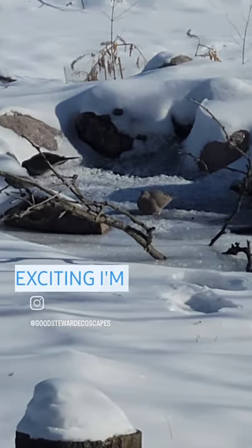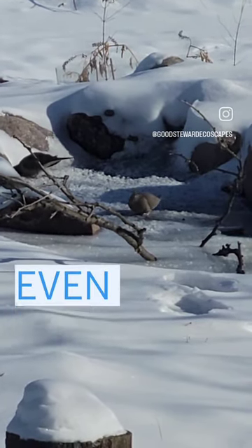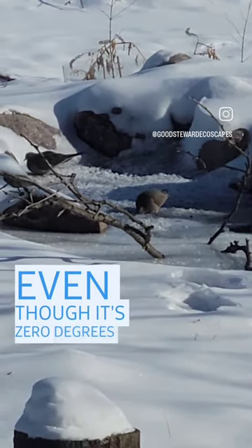That's really exciting. I'm really happy to know that the wildlife can have access to water even though it's zero degrees out. That's really exciting.